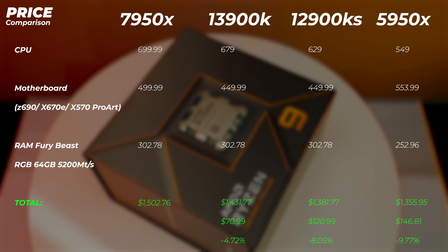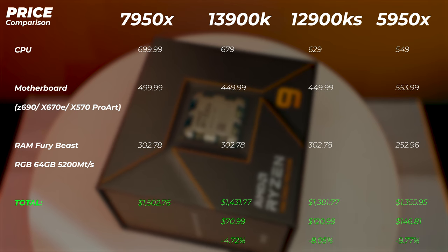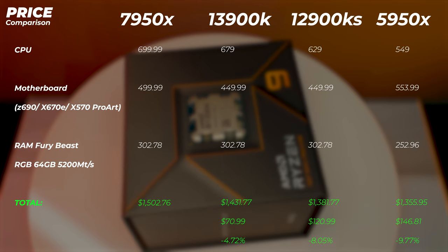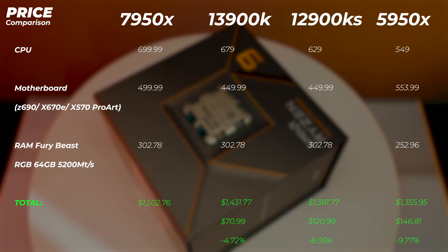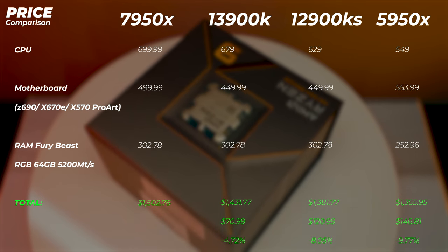If you buy a more expensive motherboard now, you may be able to upgrade it several generations into the future. On Intel, it's typically two generations per motherboard. Looking at platform costs: the 13900K is about $70 cheaper (4.7% less), the 12900KS is $120 cheaper (8% less), and the 5950X is $146 cheaper (10% less) than building on the 7950X platform.